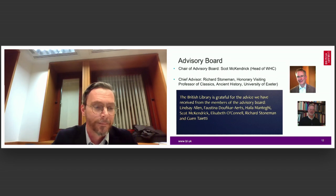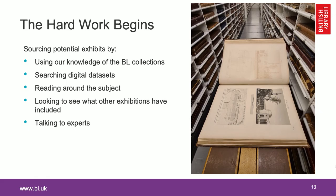Thank you, Peter. So to the lengthy task of finding potential objects for display, building around the thread of the storytelling that we've settled on. The British Library has a lot of stuff — around 170 million physical items. How do you find Alexander-related books and manuscripts amongst all that? Well, between us we have about 80 years' experience working with the collection, so we had some pretty good ideas where to start looking.